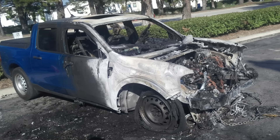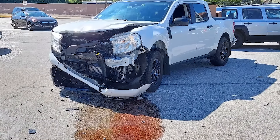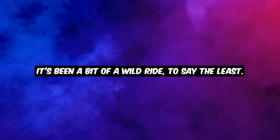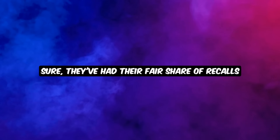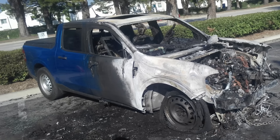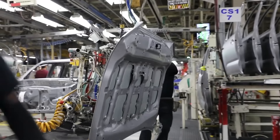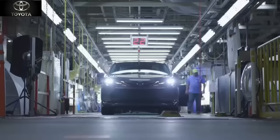From engine fires to wonky airbags, shoddy assembly to brake light blunders, it's been a bit of a wild ride. Now, let's talk Toyota. Sure, they've had their fair share of recalls, but they've been more like minor hiccups compared to Ford's roller coaster. Toyota's occasional recalls are mostly due to some not-so-great engineering choices, but when it comes to build quality, they've been holding it down like a champ.